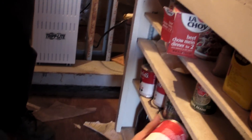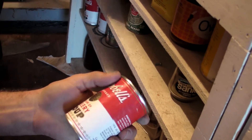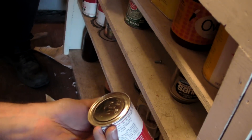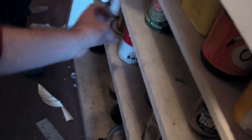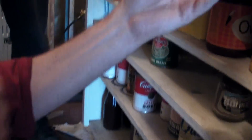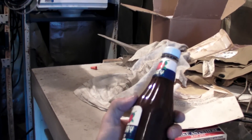And cans of soup that have certainly been here a while — they're kind of swollen up. These cans of soup probably expired in 1965. And here's a bottle of ketchup that looks like it's turned brown.